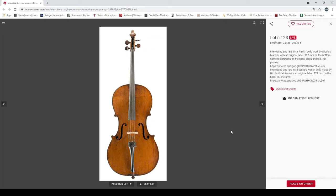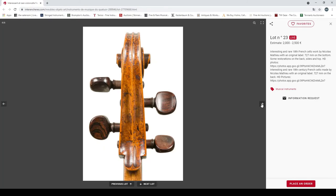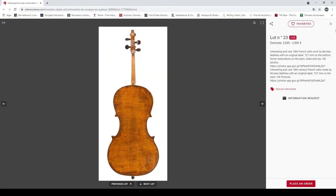An interesting and rare 18th century French cello work by Nicholas Matthew with an original label, some restorations to back and sides — 2000 to 2500 euros. Yeah, that's interesting.